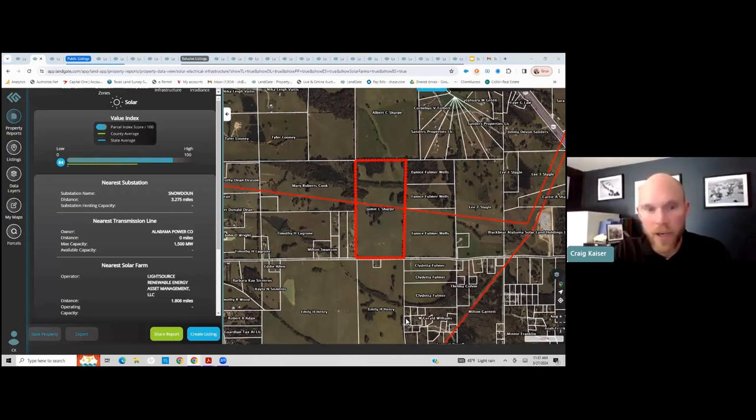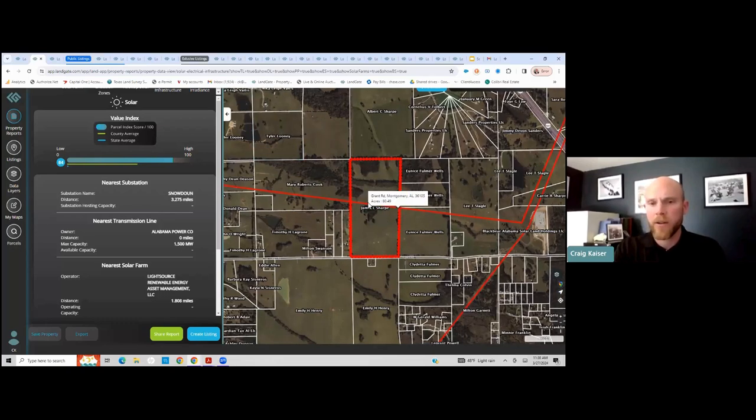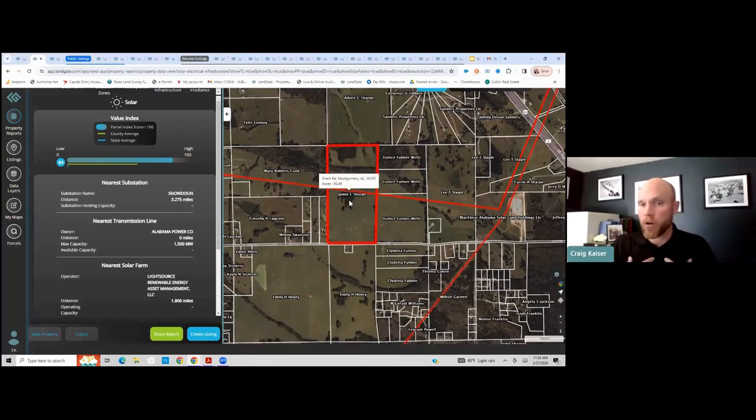Greg asks: you're showing listings, but what if you're looking to take a listing of land — can this data be used to determine if you're willing to take that property as a listing without inputting it? Let's say I'm a broker trying to get a landowner as a client. Their property is scoring an 84 on the solar index. I can go ahead and export that report, customize it, make it my report, and present it to them. I can say: here's an opportunity, my name is Craig Kaiser, I'm a land professional — here's some information about your property.